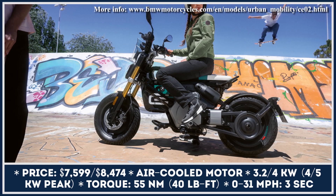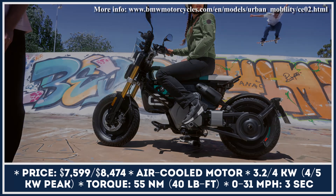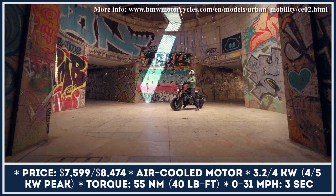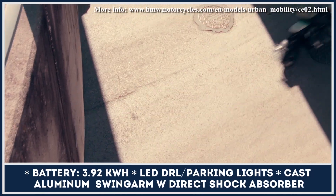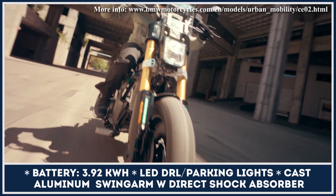Being aimed at younger riders, the bike features a modern, trend-setting design with blacked-out cast-alloy wheels, grey metallic motor cover, and a front suspension fork that is anodized in gold. The bike has a seat height of 29.5 inches, weighs 291 pounds, and is propelled by an air-cooled powertrain with 6 kilowatts of output.